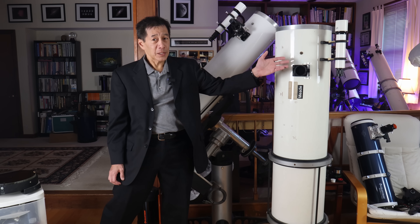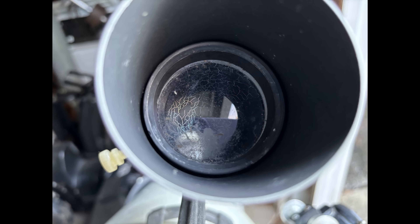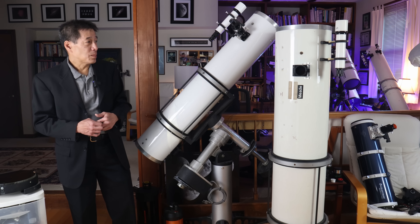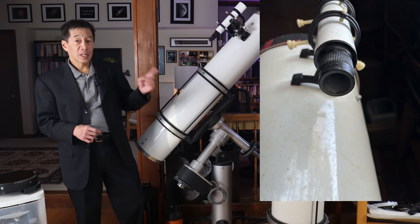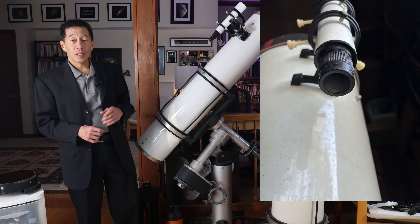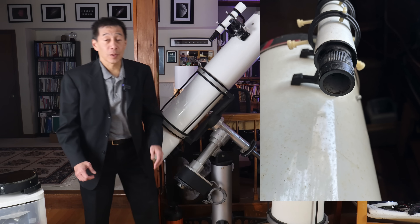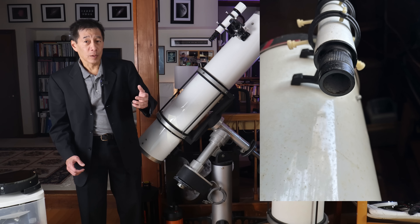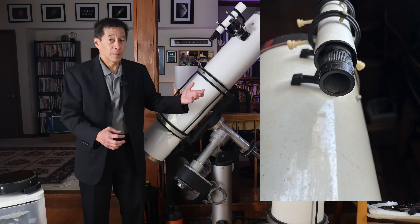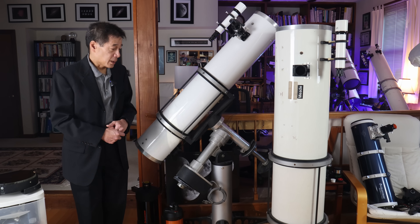The finder has some issues. The objective lens — I don't know what's going on there. Is the lens cracked? Is there a spider web in it? I'm going to open that up and take a look. The .965-inch eyepiece is missing — no eyepiece in the finder. Not only that, there is a helical focuser here that turns back and forth, but it is missing the pin that actually moves the helical focuser in and out. You can turn the focuser, but it doesn't actually move anything. That's got to get looked at.